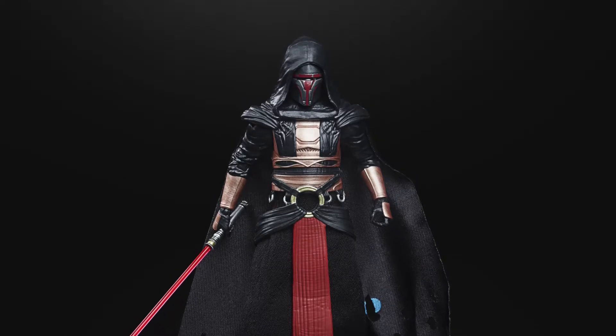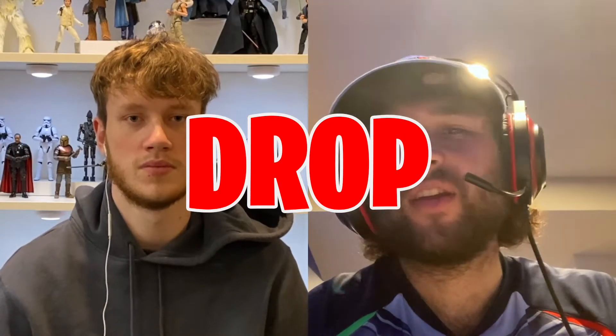Next up is Darth Revan, who's part of the Knights of the Old Republic games. This feels a bit like filler in the wave. It's a drop for both of us — we don't know much about the character and never played those games. It's also weird that Hasbro is already archiving him since he was a GameStop gaming grades exclusive not long ago, maybe within two years. His look is pretty dope with the purple and red lightsabers, and there are rumors of him showing up in a Disney+ live-action show, but for now it's a drop.